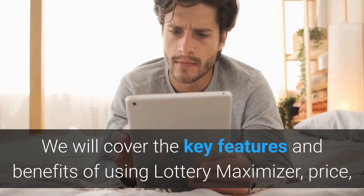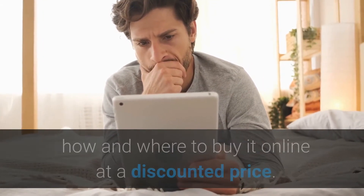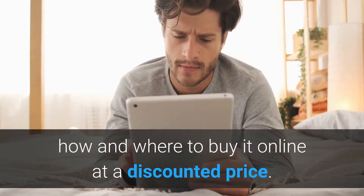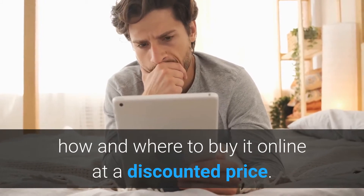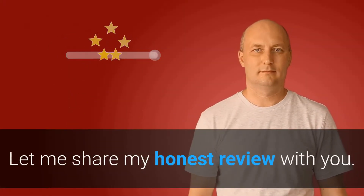Going forward, we will cover the key features and benefits of using Lottery Maximizer, price, and how and where to buy it online at a discounted price. Now let me share my honest review with you.